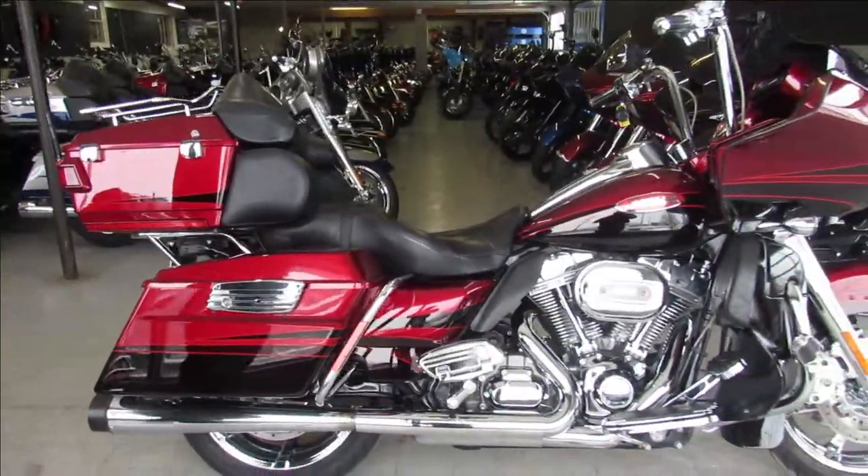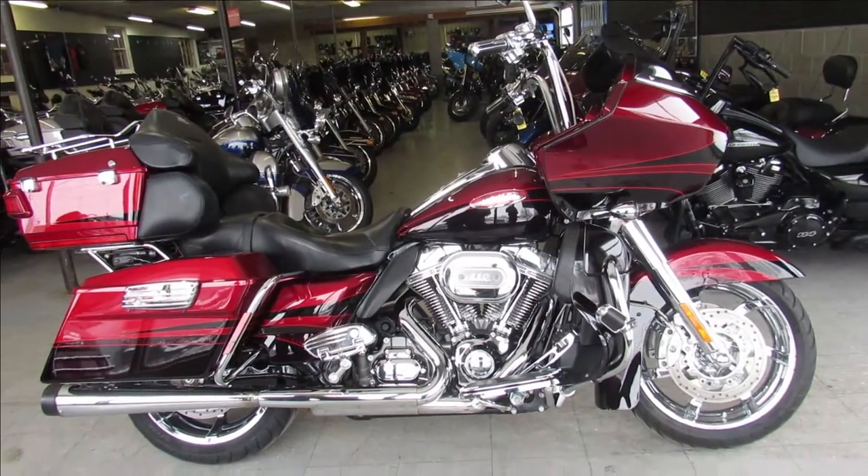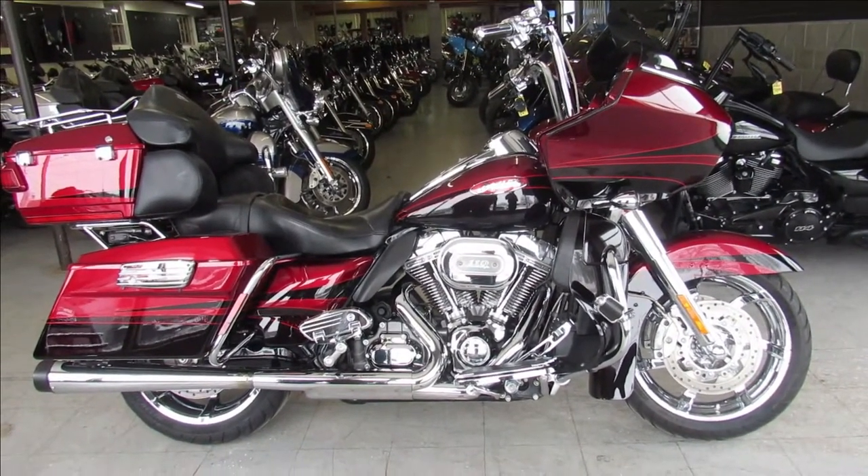We got guaranteed financing, leasing programs, layaway programs, and trades are always welcome. 810-648-9500.